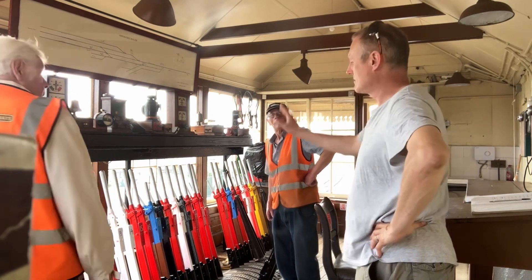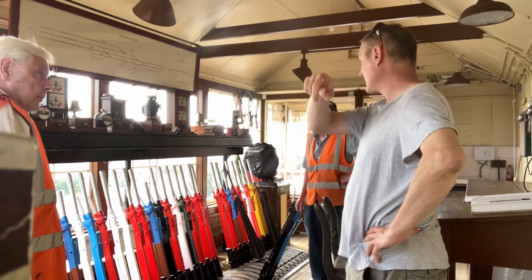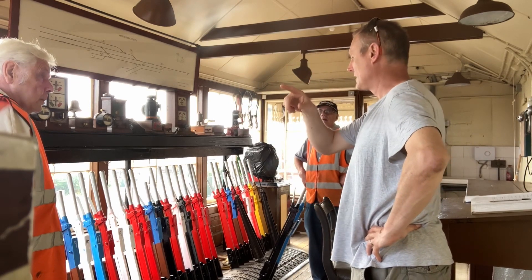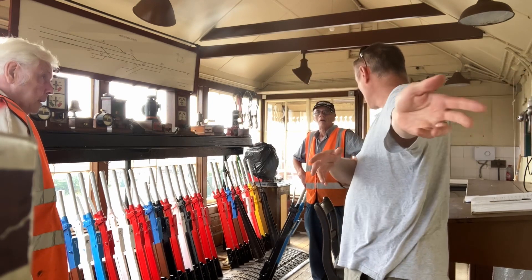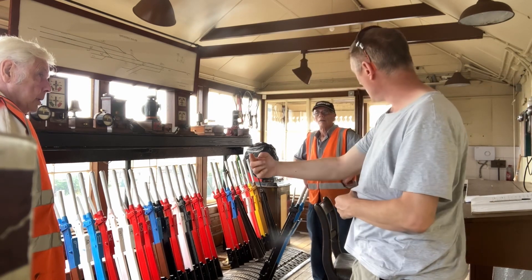How do you normally — because obviously your engine release now, you've not got anywhere to run round down there yet. So you bring your engine out of here, normally it's still kept here, it goes up, picks the coaching stock up and then comes all the way back.